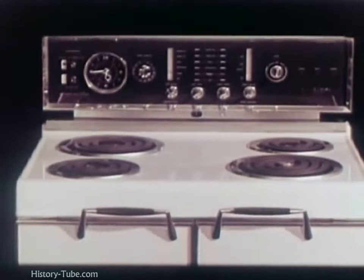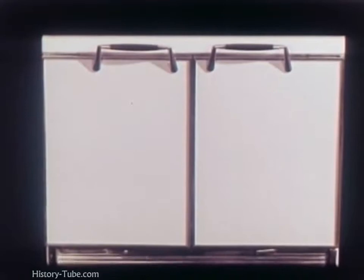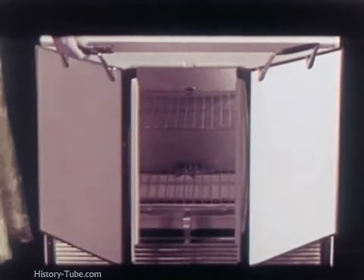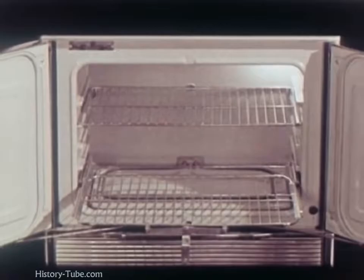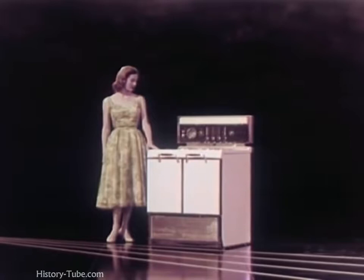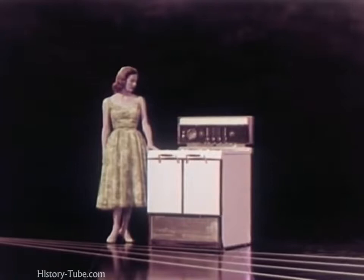And for the feature that scored an instant hit and continues to be a popularity leader — the years-ahead exclusive Frigidaire French Doors. The sturdy roll-to-use shelf automatically comes forward when doors are opened. Even the heaviest of roasts automatically come up front for inspection or serving. Never before has good cooking been so good-looking.